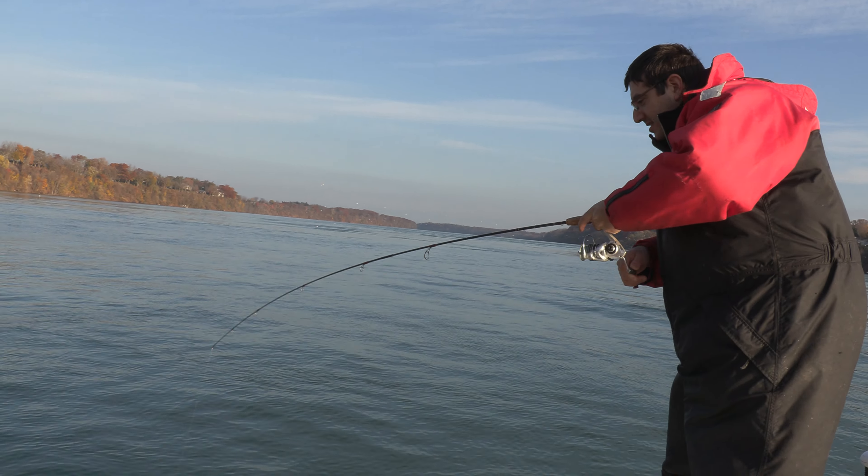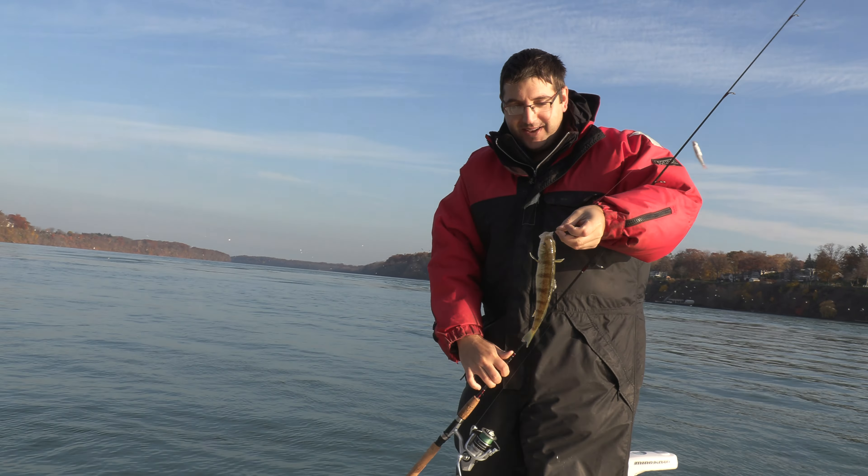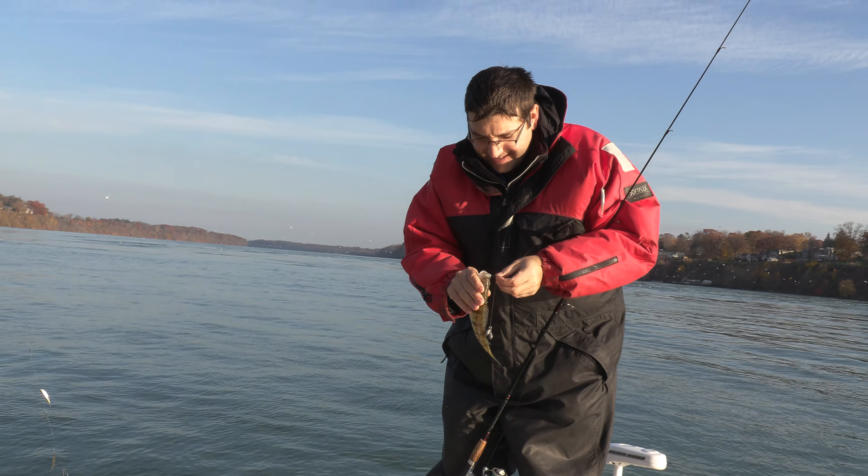Hopefully we'll get into some fish. Gorgeous day. It's only two degrees Celsius. I'm sporting the toque today because it's pretty cold. The sun's out but they say rain's on the way. We'll see what happens. Stay tuned.